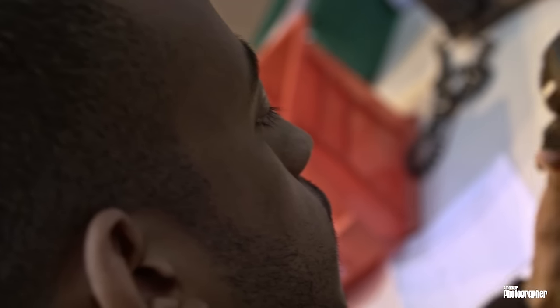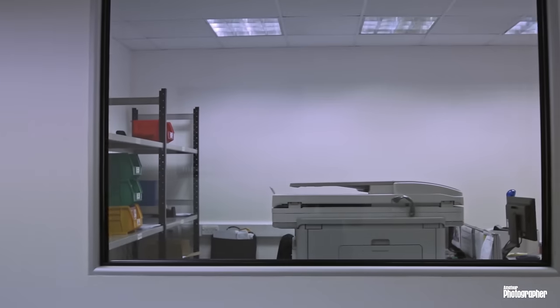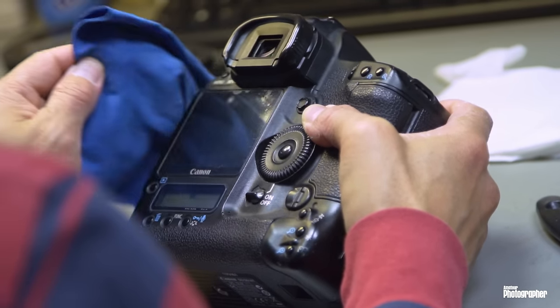For customers dropping cameras in for repairs, we aim to turn around all cameras within eight days. However, with Canon Professional Services membership you get a prioritised service turnaround time. For platinum members that means two days, for gold members it's three days, and for silver it's five.